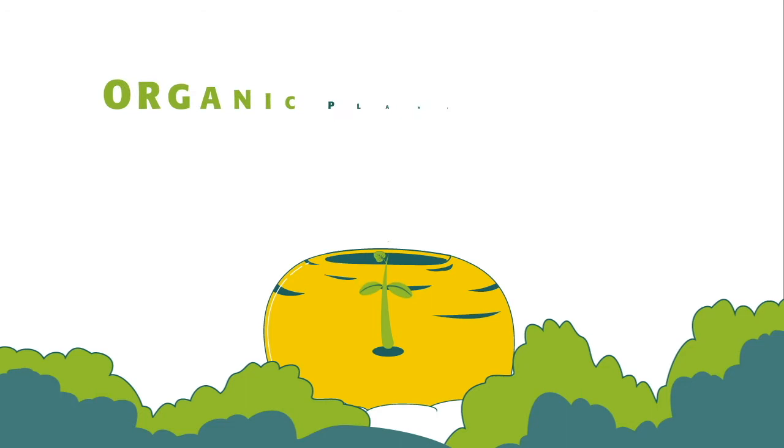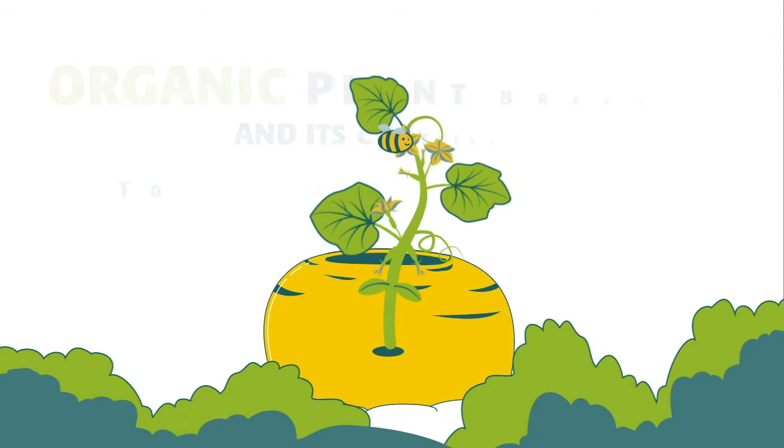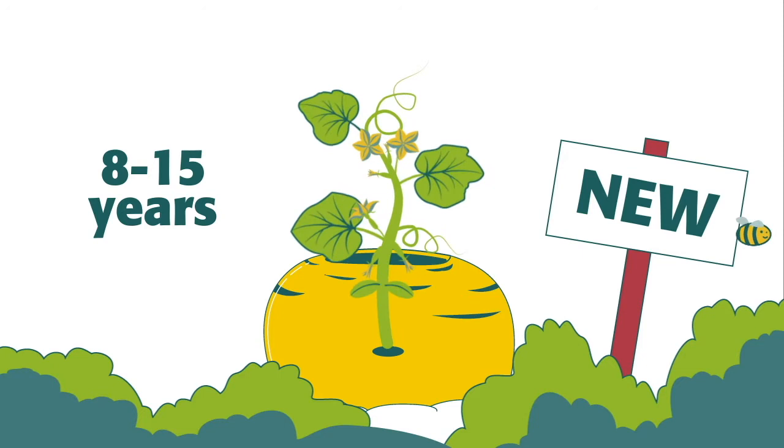In this video, we explain organic plant breeding and its contribution to food production. Producing a new organic plant variety takes 8 to 15 years and involves the following steps.